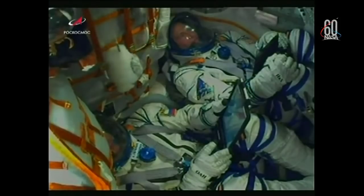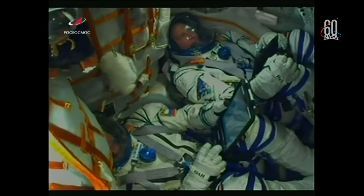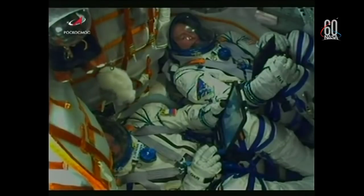60 seconds into the flight. Everything proceeding as intended for today's flight — now just a little over a minute in. Velocity of the Soyuz is about 1,100 miles per hour. We have a view here of the crew inside the Soyuz, now making their way to the International Space Station — Nick Hague at the top of the screen and Alexei Ovchinin at the bottom. Everything looking good, proceeding nominally.